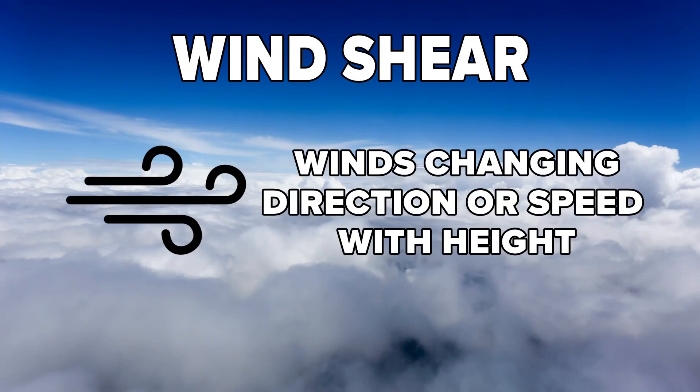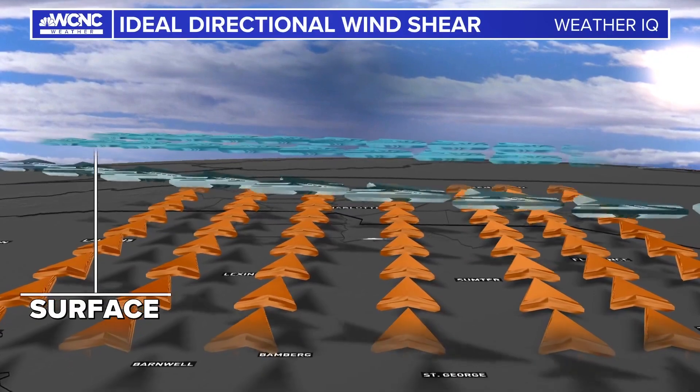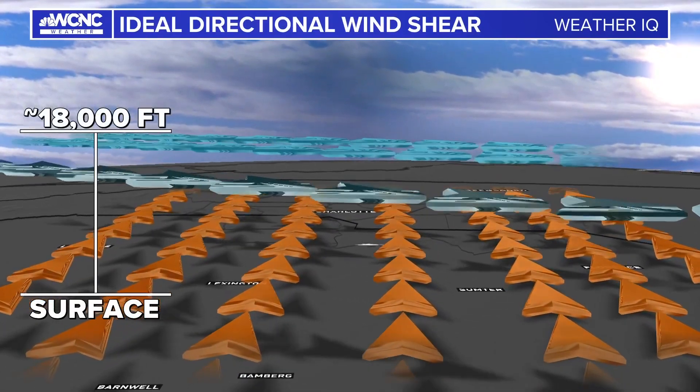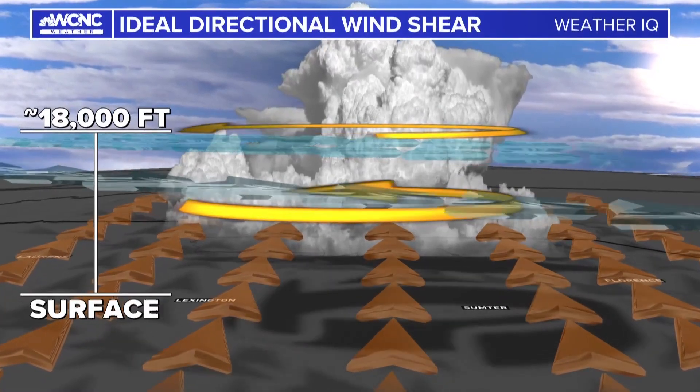Wind shear is where winds are changing direction or speed with height. For example, if winds are out of the south at the surface and out of the west in the mid-levels, this causes a twist to the atmosphere. If a thunderstorm develops in this environment, it can cause the storm to rotate.